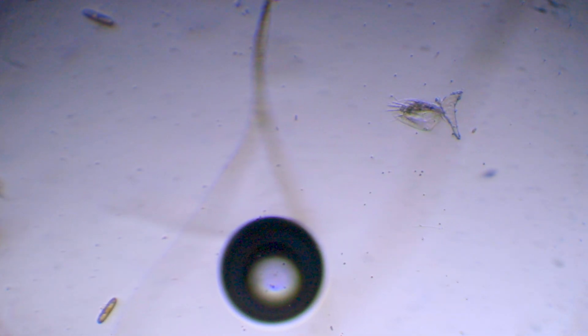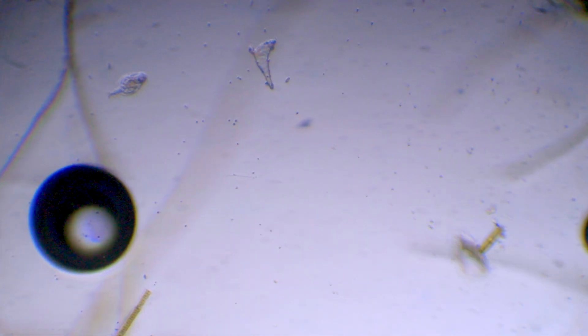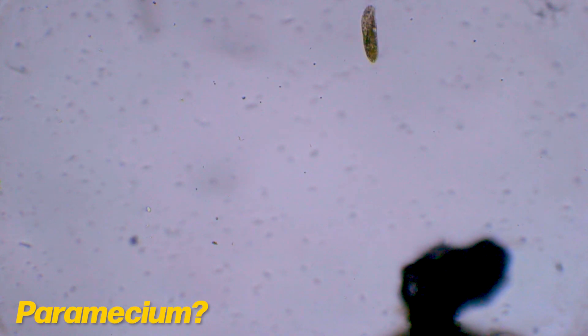Here we are looking at a hypotric — it is a ciliate. I think this is a paramecium, but I hope I am wrong. To me, parameciums are cute protozoans that eat banana peels and rotten leaves that I have cultured at school.